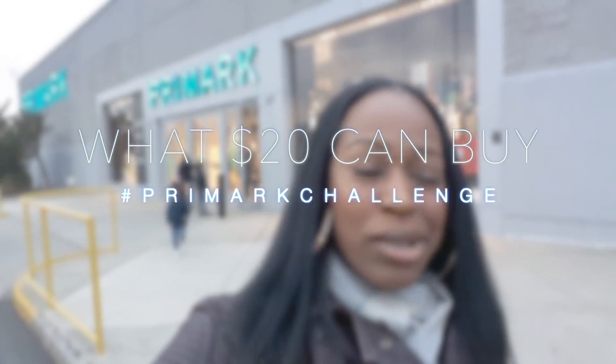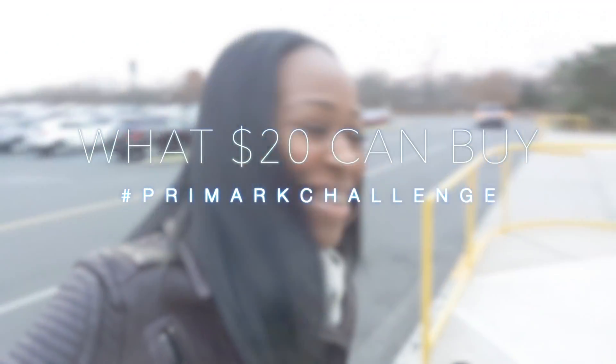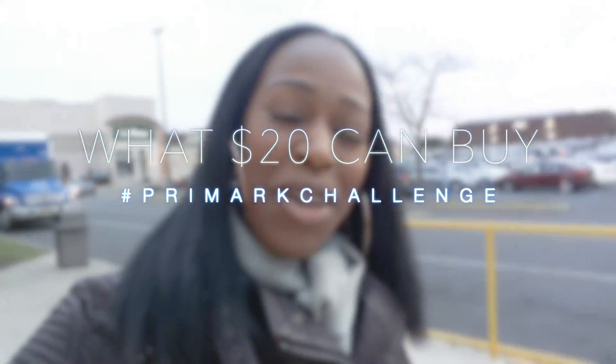Hi sweetie pies! Today I have for you guys — I'm in front of Primark and we are doing the $20 challenge. I'm gonna see what I can get for $20, so if you guys are interested in how I do that, come with me now.